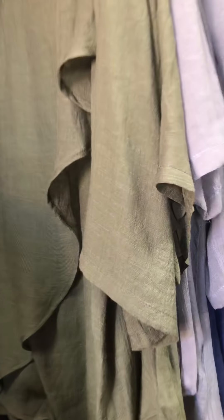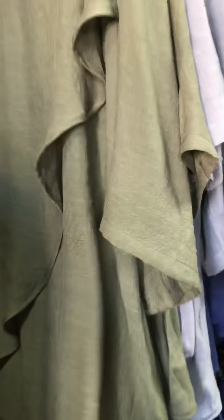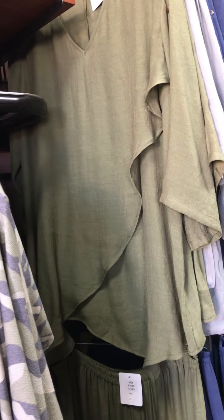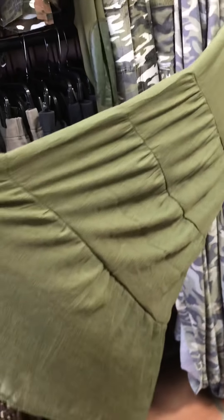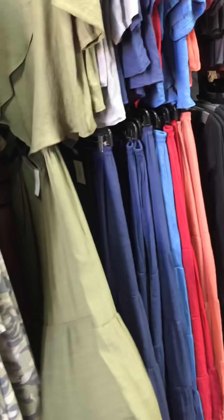We've got some new pieces in that you guys have been waiting for — these are from Gaia. Many of you have already purchased their tops and bottoms. This is the top — it's a silk and cotton blend, layered in front, very cool temperature-wise but also a darling look. You can wear it belted or open. We also have the wide-leg pant that comes with it — it's a tiered pant, wide leg, very sheer and comfortable.